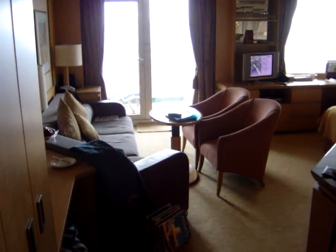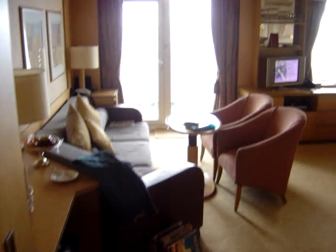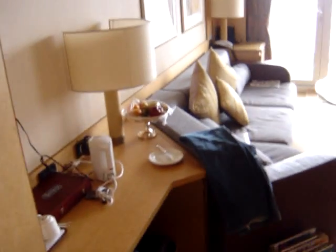So we're currently on board the P&O Ship Arcadia. This is B-58, it's called the Florence Suite, and as you can see it's a pretty nice room.